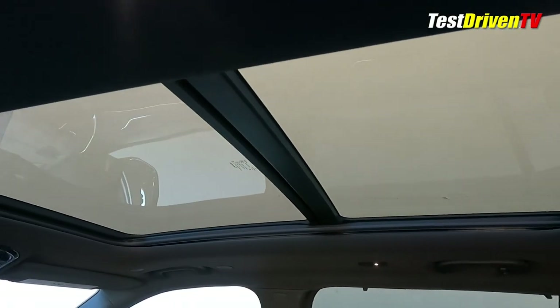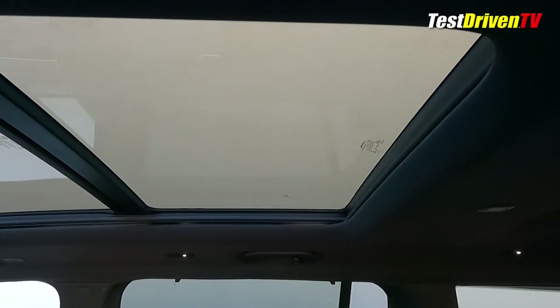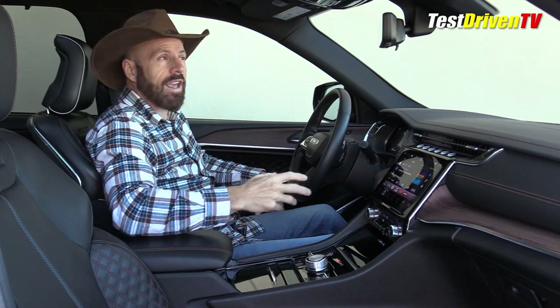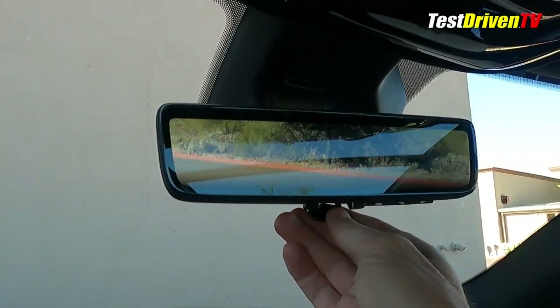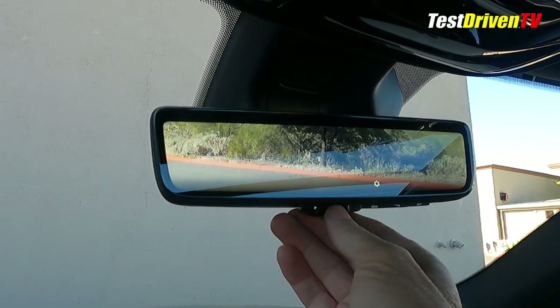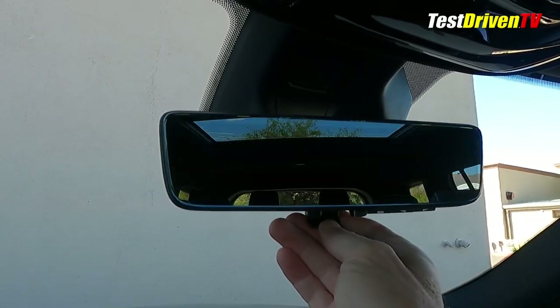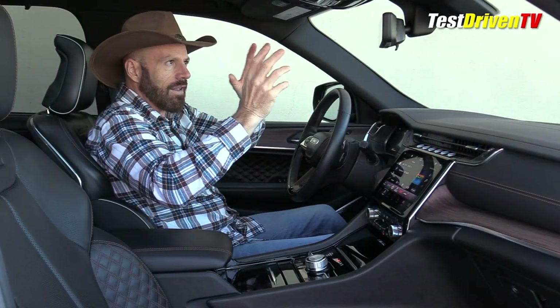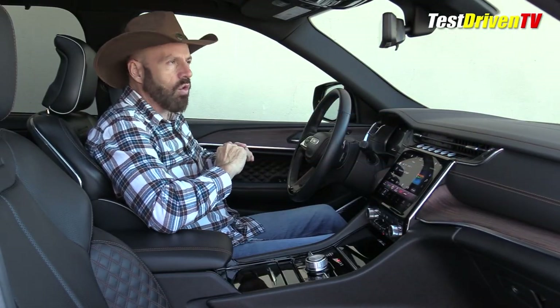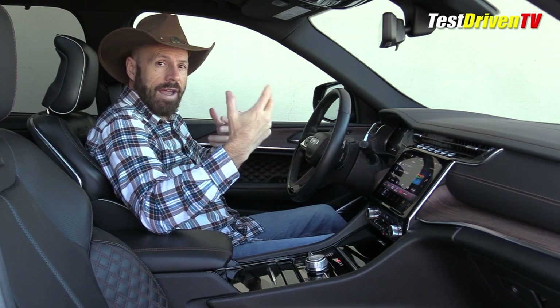With this trim grade comes the panoramic moonroof, which gives a nice airy atmosphere in here. With the tech package, this also has a digital rear mirror — when you flip it, you get a digital image projected from a camera at the back of the vehicle. I tend to find that when I wear my glasses while driving it causes trouble, so I keep it on the normal mirror.